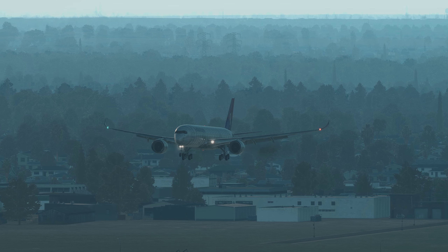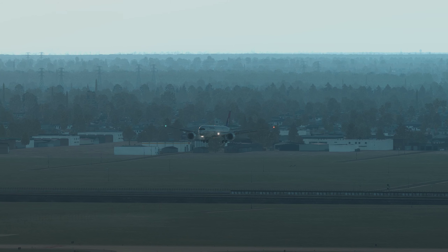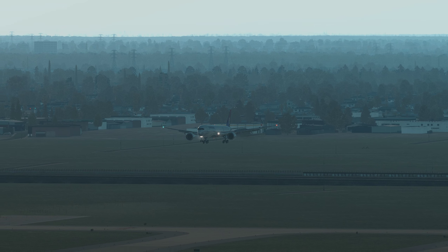Good. Good land. Runway 9-L, the target is 8-8-8.